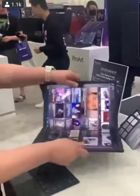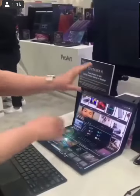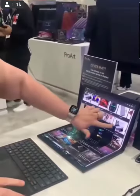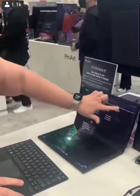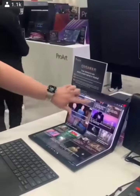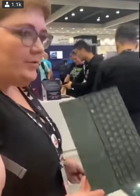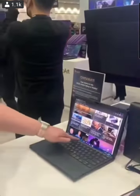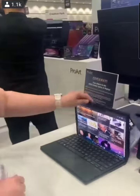You can fold it, grab it, and scroll up and down like that. It's also got a Bluetooth keyboard — if you put it on there, it becomes just a laptop.